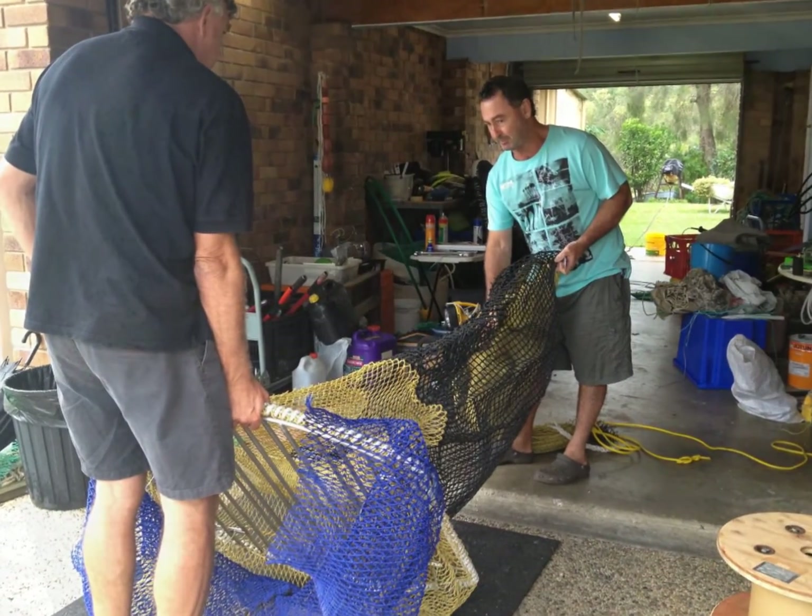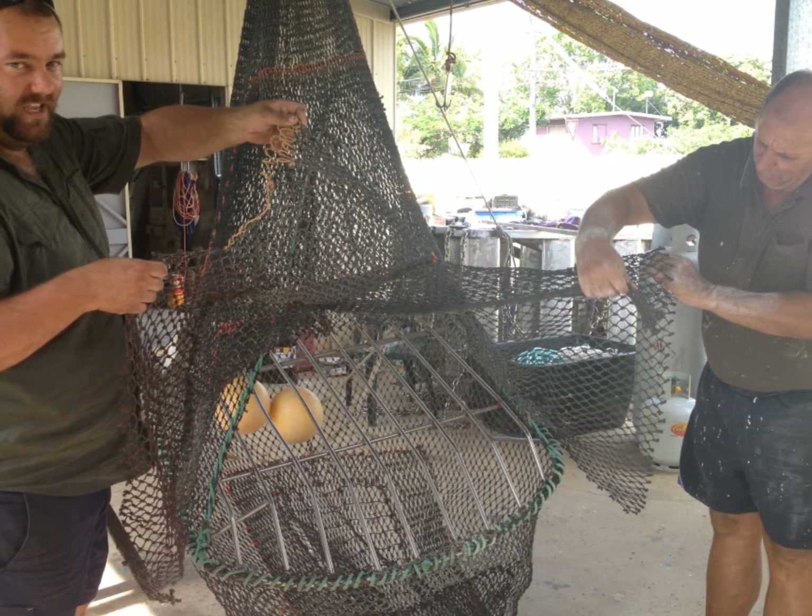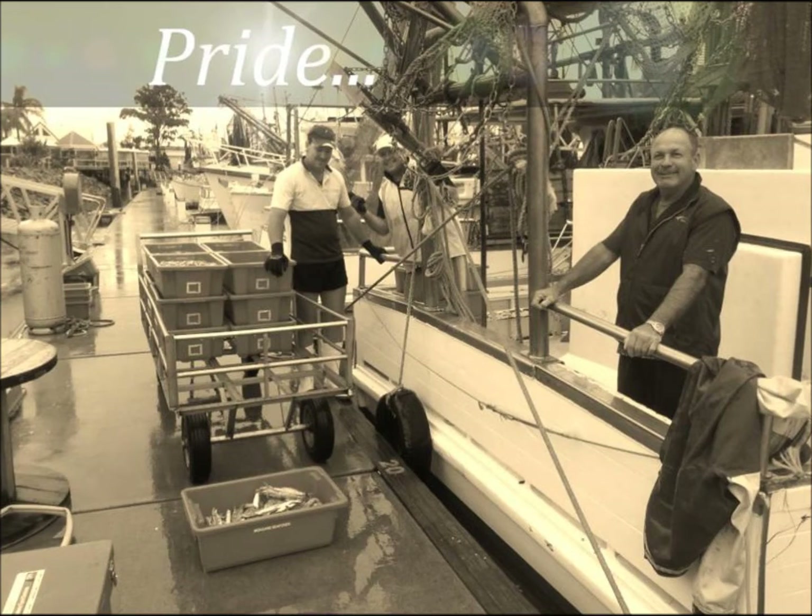Commercial fishers are continually working on methods of bycatch mitigation, which all contribute to Australia's commercial fisheries ranking second in the world for sustainability.